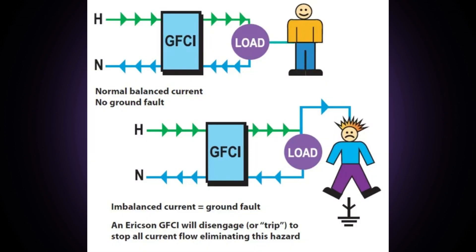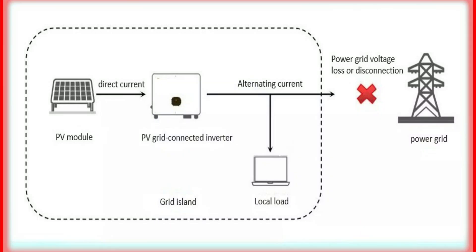What are the basic safety features to look for in an inverter? Ground fault protection, over voltage protection, temperature monitoring, and also anti-islanding features.